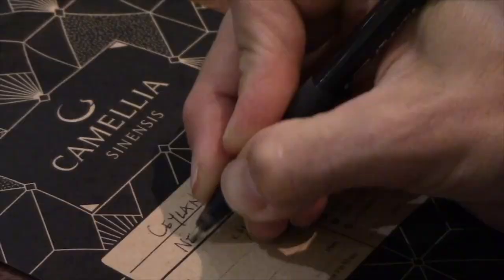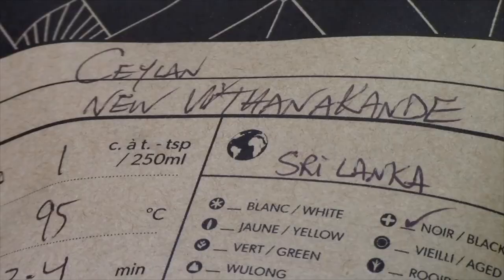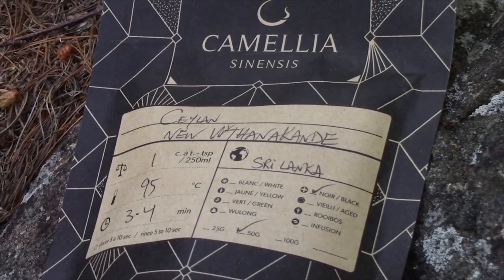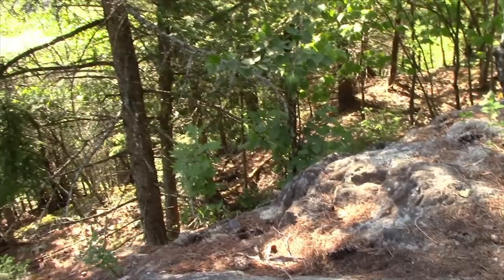The factory of New Vitanacande works with 6,000 families to get the leaves they need to supply demand. The families of pluckers are responsible for a portion of the tea gardens and they sell the leaves to the factory — a way to get better income. Since most of the pluckers are women, it is a way for them to access better salaries. The New Vitanacande factory is also involved in social responsibility initiatives such as developing roads in rural areas, upkeep of local temples, and community development projects.